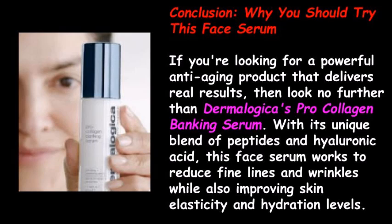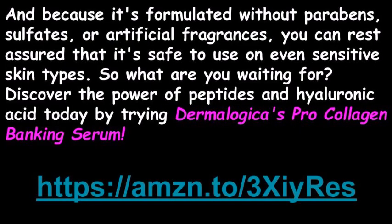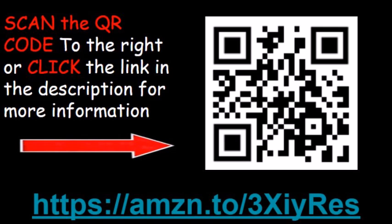If you're looking for a powerful anti-aging product that delivers real results, look no further than Dermalogica's Pro Collagen Banking Serum. With its unique blend of peptides and hyaluronic acid, this face serum works to reduce fine lines and wrinkles while also improving skin elasticity and hydration levels. Because it's formulated without parabens, sulfates, or artificial fragrances, you can rest assured it's safe to use on even sensitive skin types. Discover the power of peptides and hyaluronic acid today by trying Dermalogica's Pro Collagen Banking Serum.